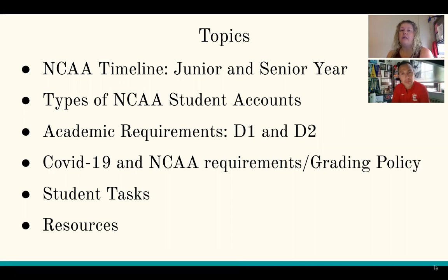We're going to be talking about things that you should have done last year as a junior and then looking at what your tasks are for this year. We're posting that because if you haven't yet done the junior year tasks, now's the time — let's get it rolling. We're going to be talking about the different kinds of NCAA student accounts, the academic requirements for D1 and D2, and how COVID-19 is affecting the NCAA requirements and grading policy.